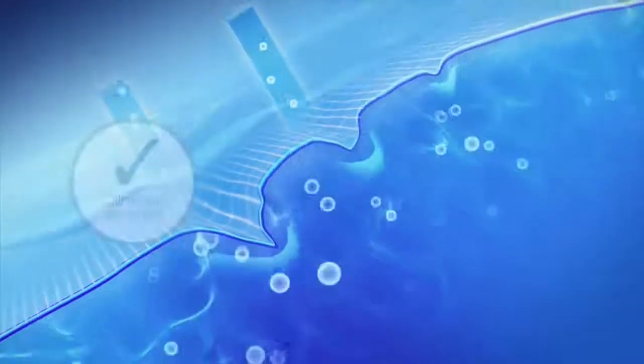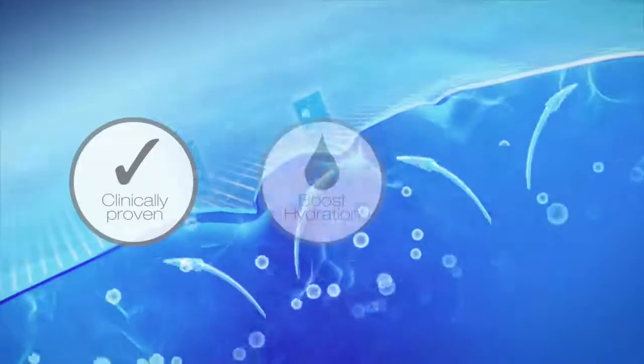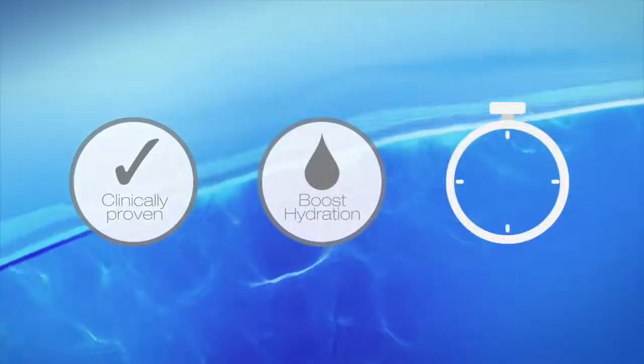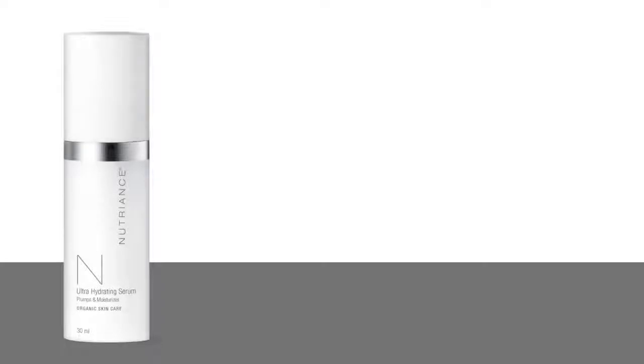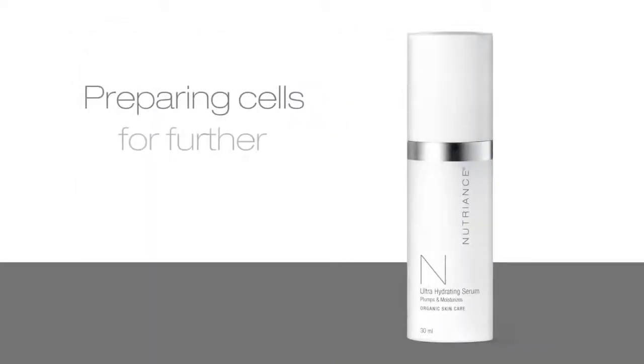A single application of Nutrient's Ultra Hydrating Serum was clinically proven to dramatically boost skin hydration, an effect which lasted beyond 8 hours. Nutrient's Ultra Hydrating Serum energizes and conditions the cells, preparing them for further nourishment.